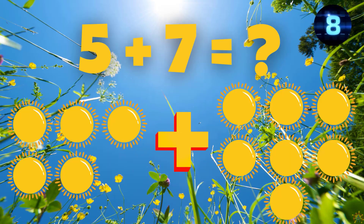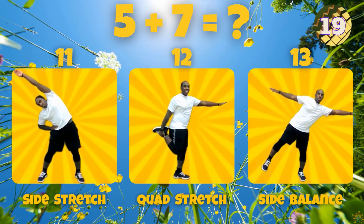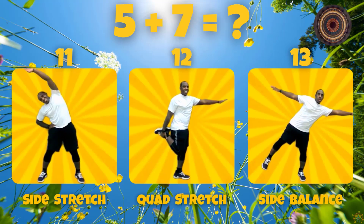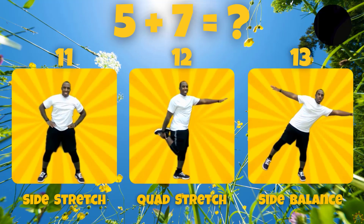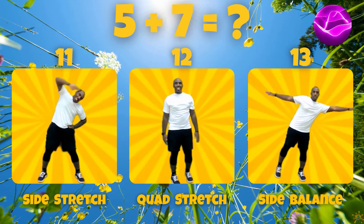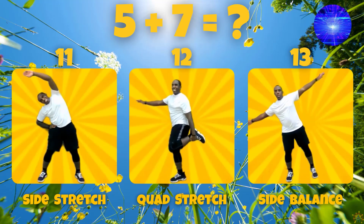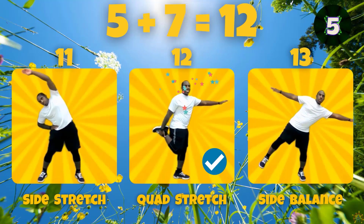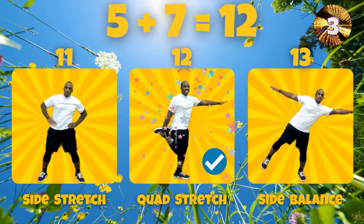What is 5 plus 7? Does 5 plus 7 equal 11, 12, or 13? 5 plus 7 equals 12.